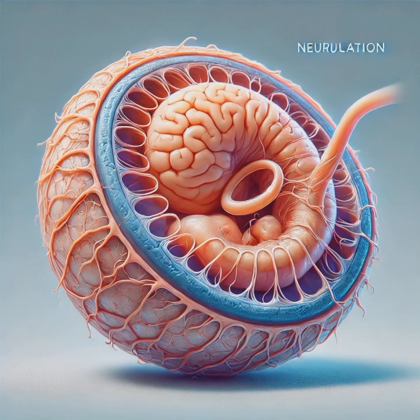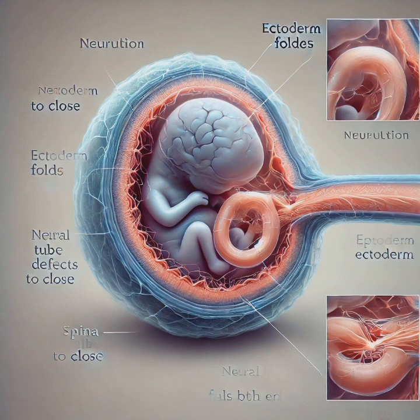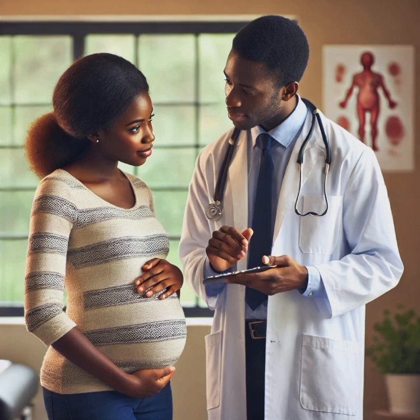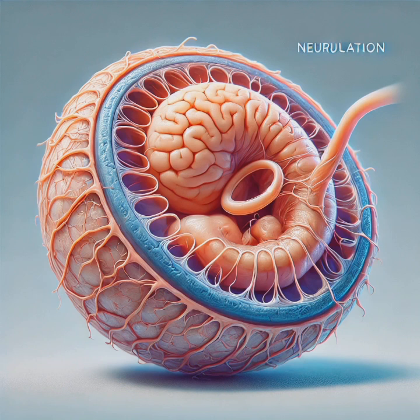Following gastrulation, neurulation begins in week four, forming the neural tube from the ectoderm. The ectoderm folds in on itself, creating a hollow tube that will develop into the brain and spinal cord. This tube must close at both ends — if not, it can result in neural tube defects like spina bifida or anencephaly. This is why pregnant women are advised to take folic acid supplements. Picture folding a flat sheet of paper into a tube — that's how the brain and spine begin to take shape.